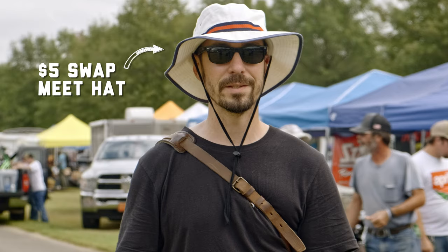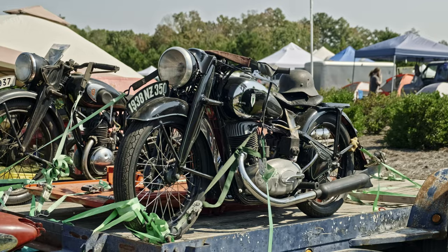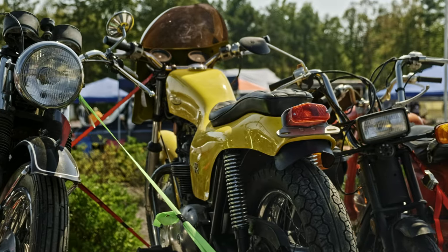Hey guys, Chris from Revival Cycles here at Barber Vintage Fest. This year we decided to come to Barber Vintage Fest and enjoy it. In the past few years we've set up tents and sold merch and showed off bikes. But this year we're hanging out at the Suave Meet, looking at some sweet, sweet treasure. We'll take you through some of our good finds in this video and show you more soon.